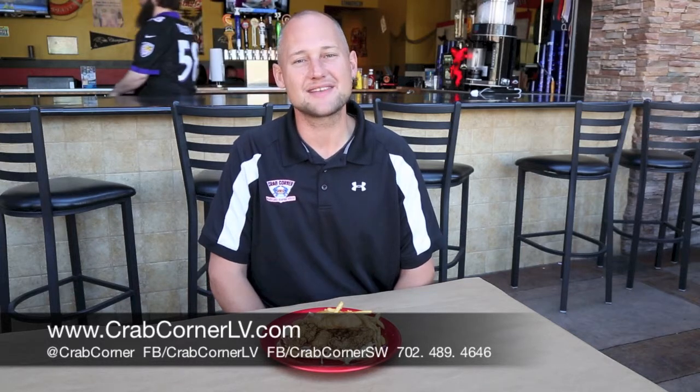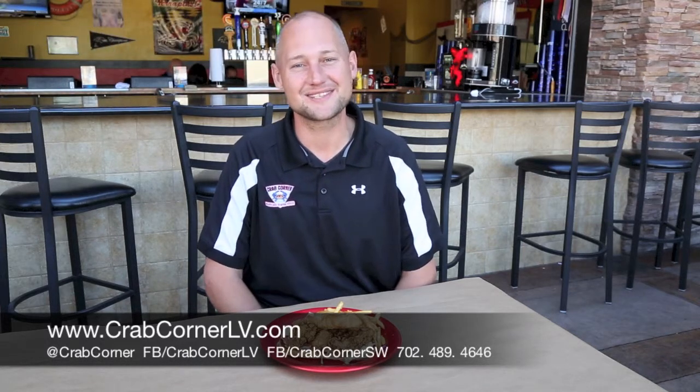It comes with fries and it's on the menu for about $8 to $10 — this one is actually running $9. So you guys come in and check us out soon. You can come in and be done in about 10 minutes and eat and be on your way in 30. Come on out and see us at Crab Corner Southwest.